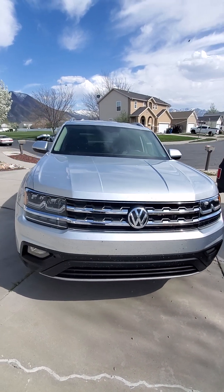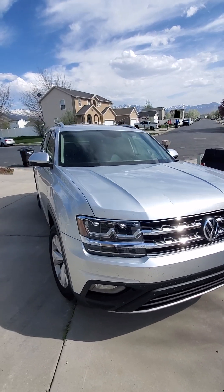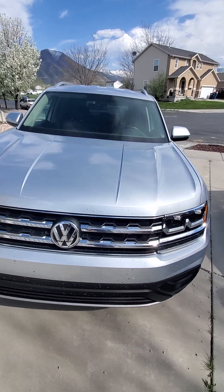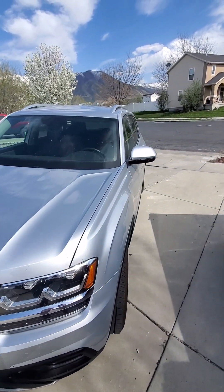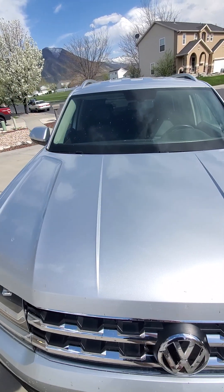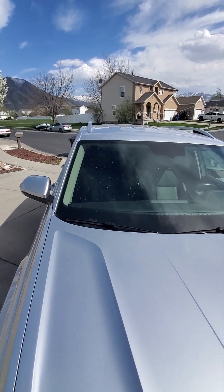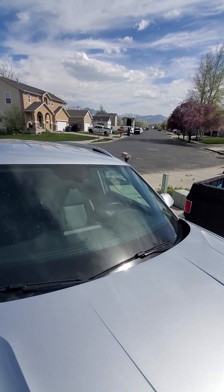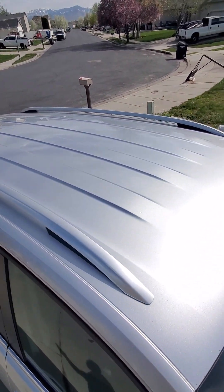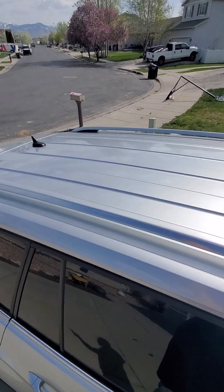Now there are some bugs on it, nothing too crazy. No major rock chips or anything like that. Hood's looking good, no dents there. Going onto the glass, no cracks or chips. And onto the roof, which also is looking good.